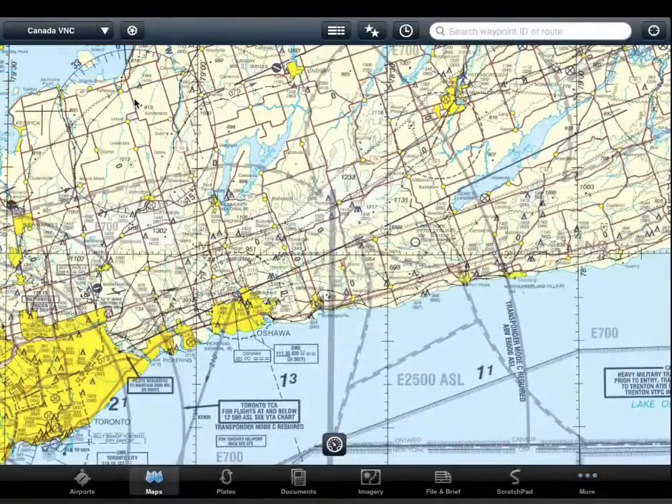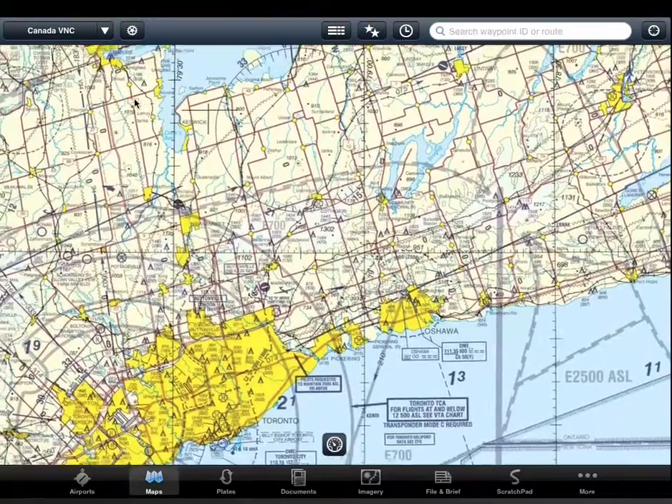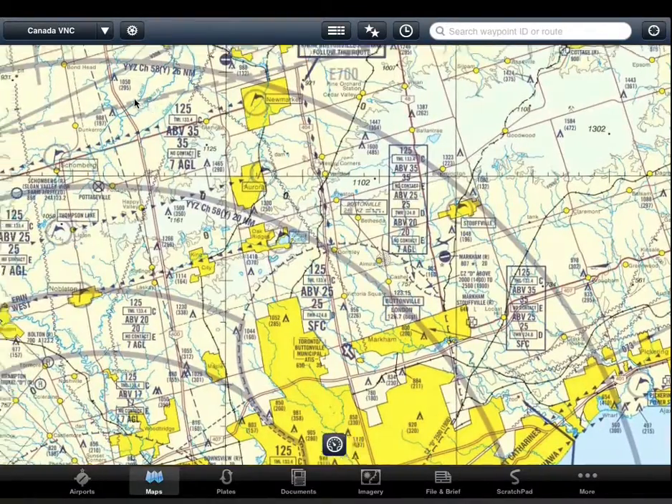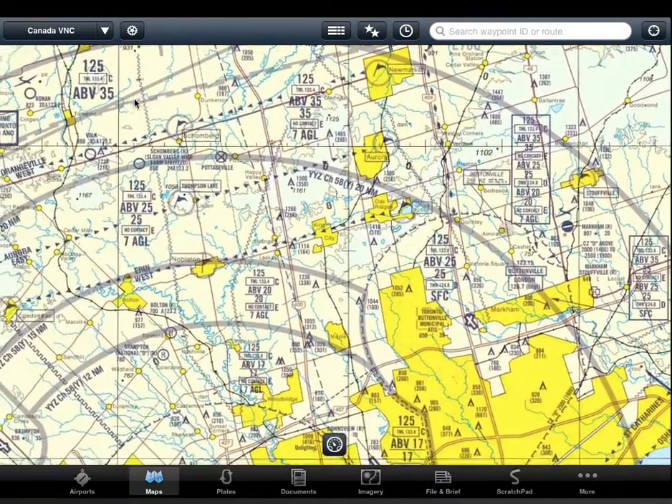Also, when you zoom into a visual navigation chart, it automatically changes to a visual terminal area or VTA where available, which has a scale equivalent to a terminal area chart.